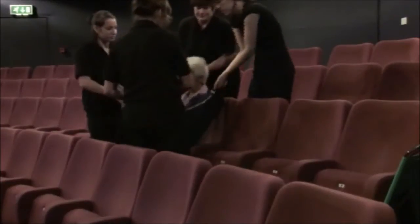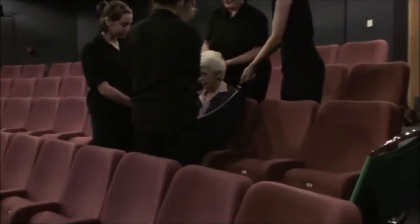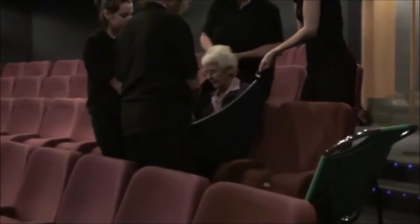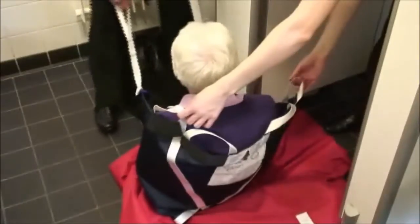Valuable suggestions from moving and handling specialists in nursing, the fire and rescue service, and the ambulance service have been incorporated, making the Promove the ideal choice for moving and handling in a wide range of circumstances.